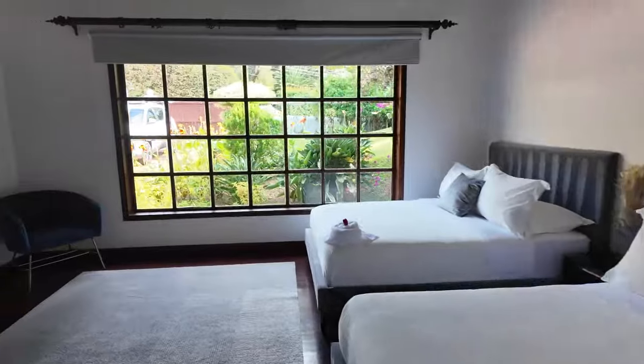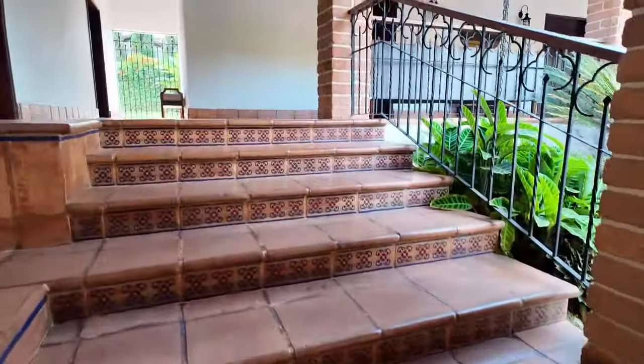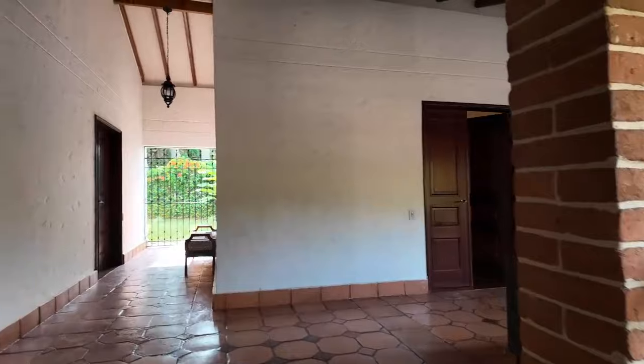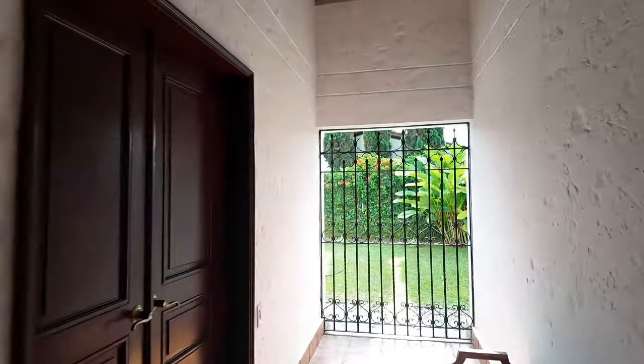Double bed. Very, very beautiful home. There's another bedroom here. Especially for large groups, they have a bedroom here — won't open it because it's occupied.